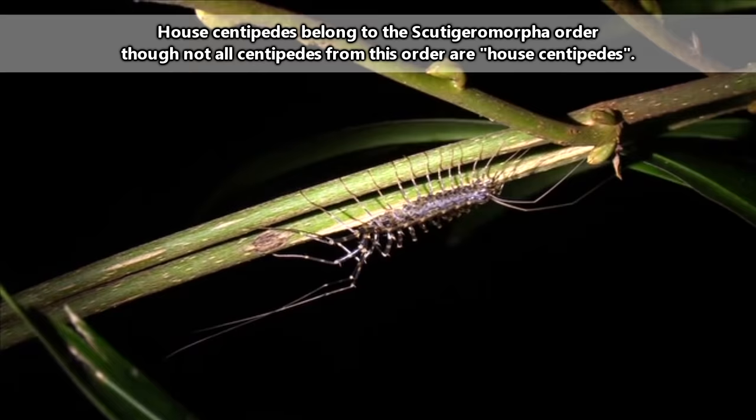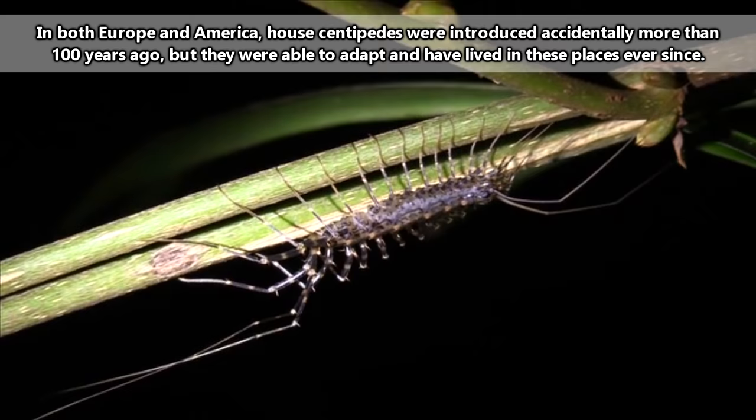According to fossil records, these may be some of the oldest centipedes, and they can be found worldwide in tropical and temperate locations.